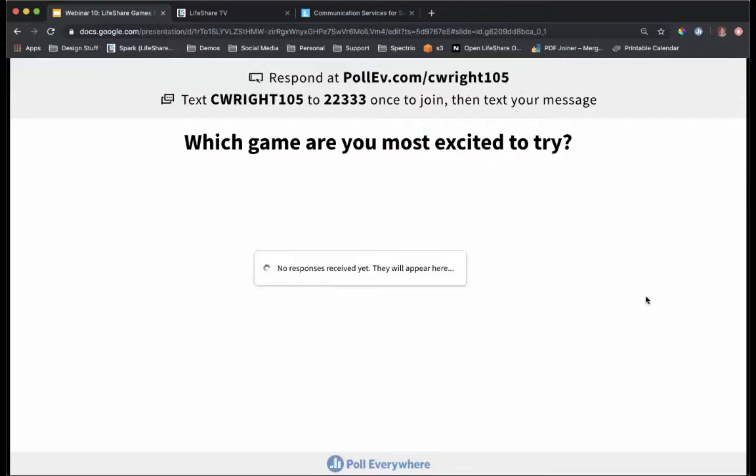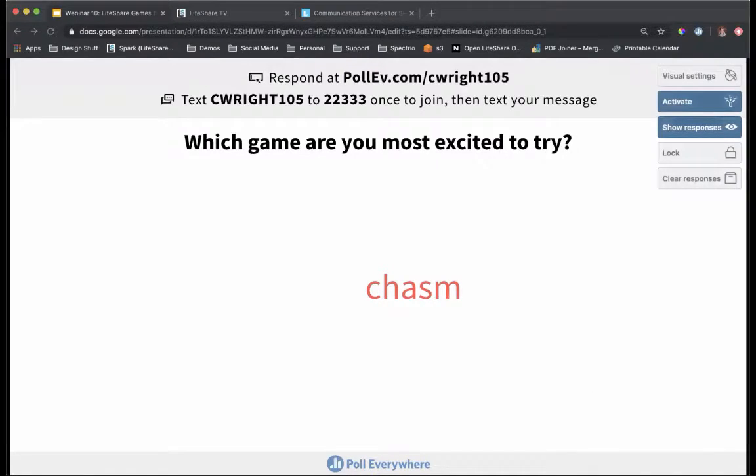That was a quick look at some of our LifeShare games. Hopefully you saw some new games you're excited to try. Which of these games are you most excited to try? Chasm and Cosmic Patterns seem to be ones you're eager to play. As mentioned, you can play these games at any skill level, and these are just the ones our clients have said are particularly great for the memory care setting — but they are enjoyed by residents in all care units, so make sure you take advantage of them no matter which care unit you work in.